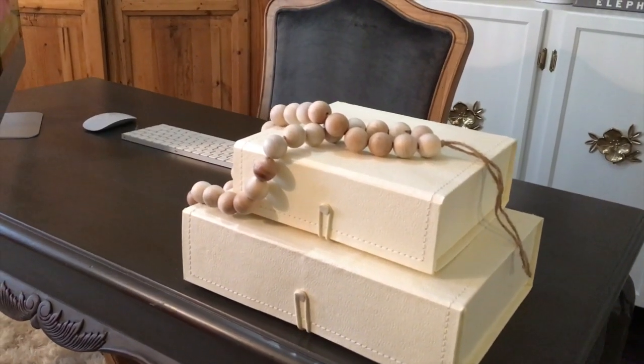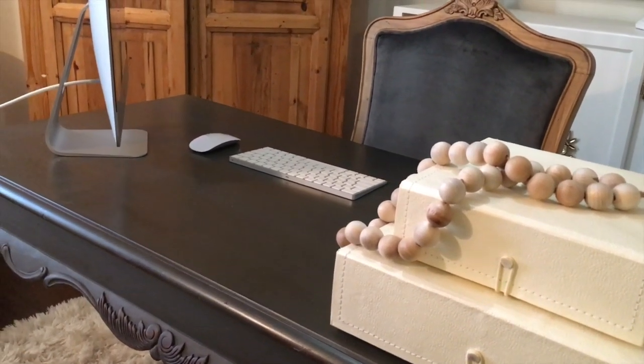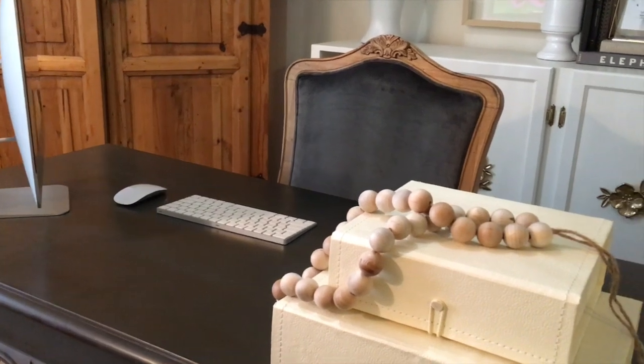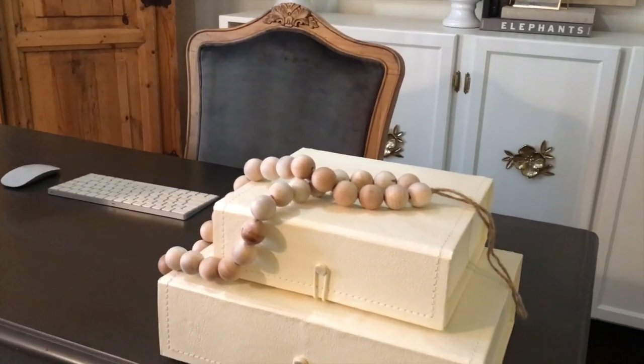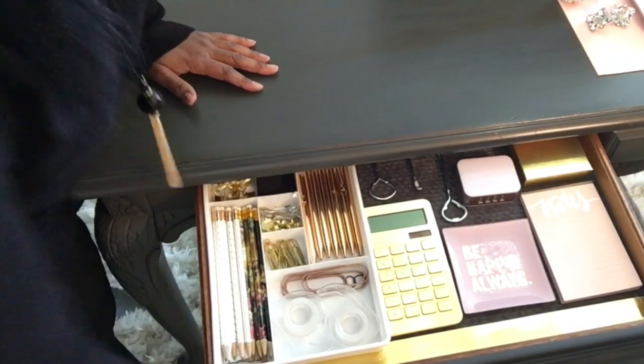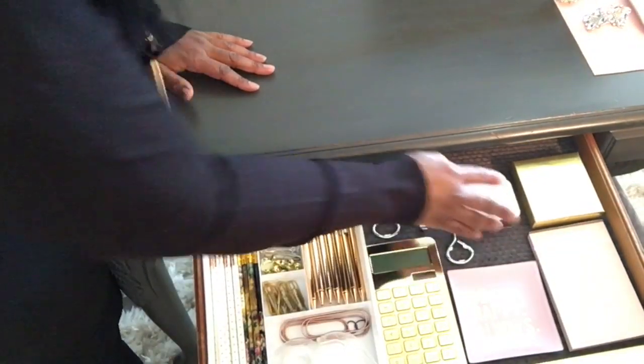I'm going to show you some of my desk organization that you can do inside of your desk drawers, even if they aren't very large in size. These particular drawers are not very big. I just keep the essentials in here — things that I use over and over on a daily basis.